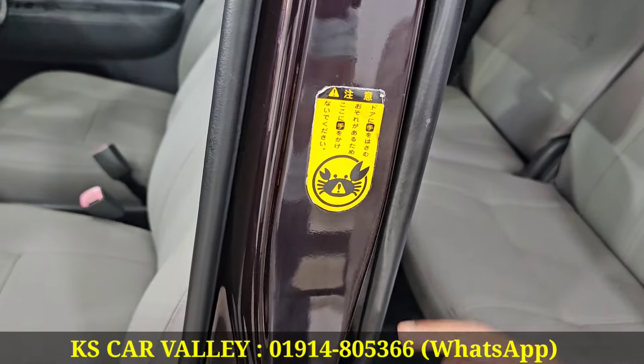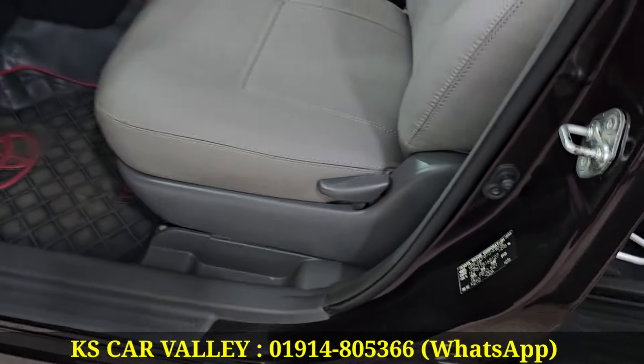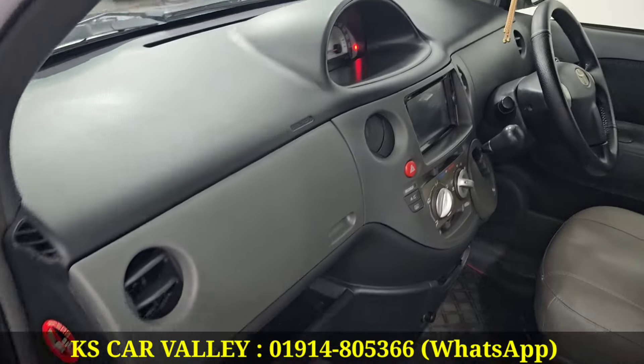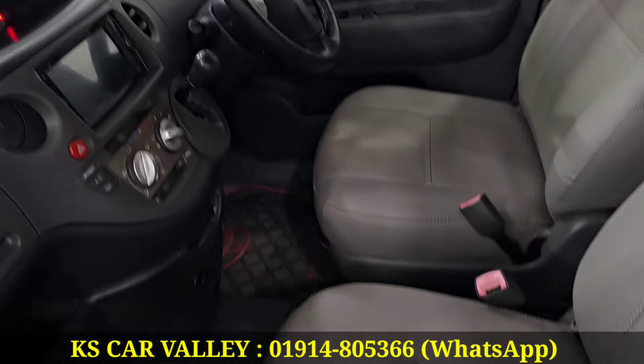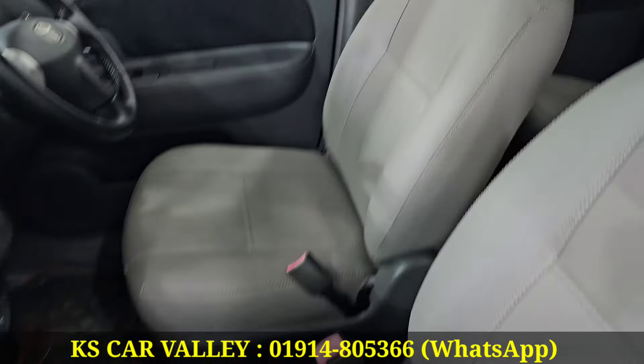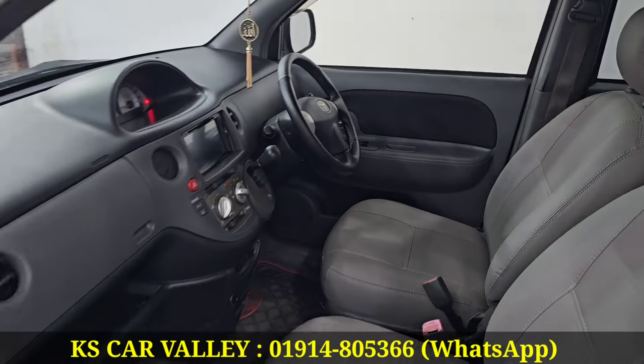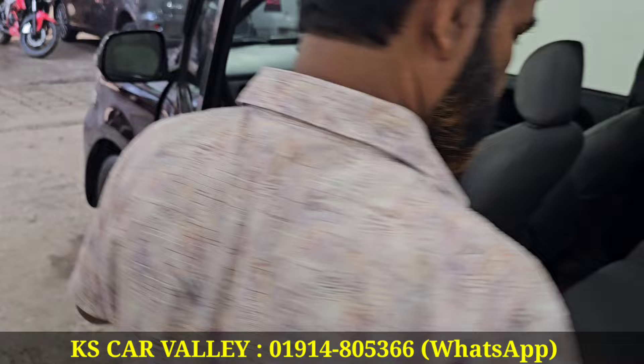Is this a Japanese sticker? Yes, it's a Japanese sticker. Do you have a huge space? Yes, it's a huge space. Do you have a 7-seater? Yes, it's a 7-seater. Is this a 7-seater? Yes, it's a 9-seater. No, no, no.